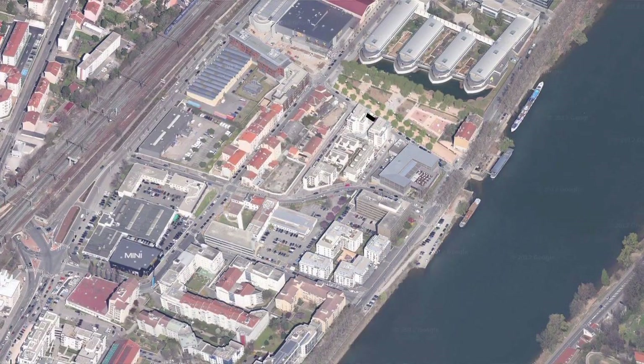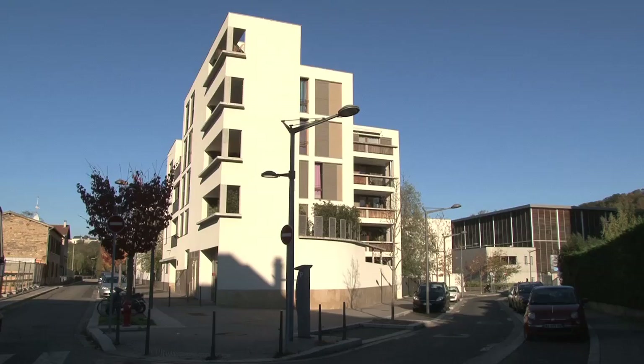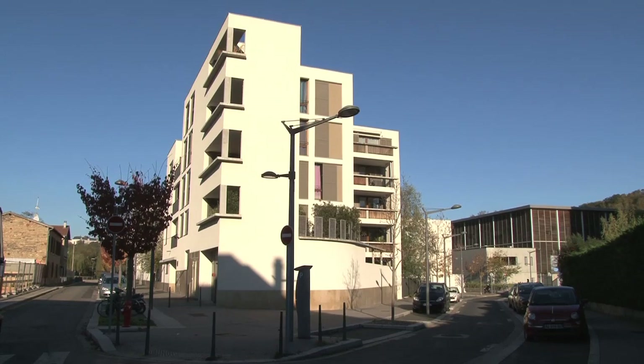L'objet du concours, il y a peu de logements, c'était de travailler sur l'installation de quelques logements qui sont en relation avec les logements qui existent ici. Il y a un peu d'habitat intermédiaire, il y a du petit collectif.